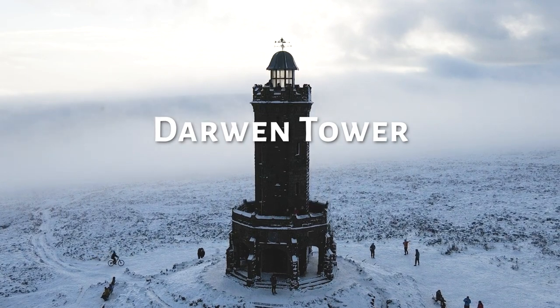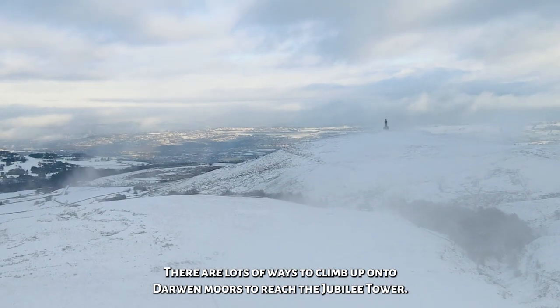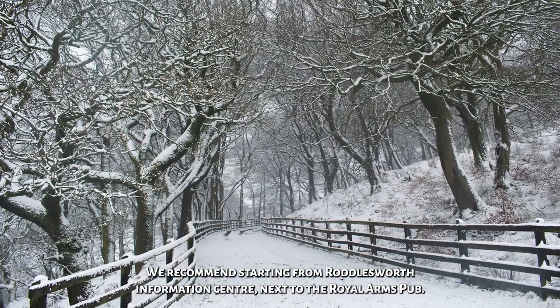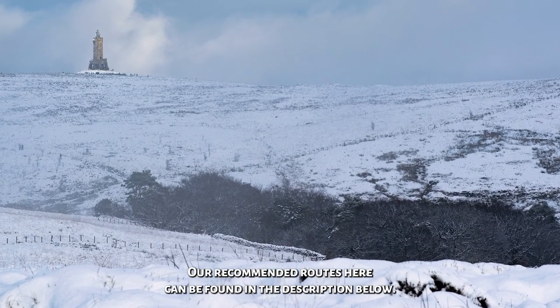Number 3, it's Darwin Tower. A popular walk all year round, and for good reason. There are lots of ways to climb up onto Darwin Moors to reach the Jubilee Tower, the stunning monument which overlooks Blackburn and Darwin. We recommend starting from Roddleswift Information Centre, next to the Royal Arms Pub. Our recommended route here can be found in the description below.